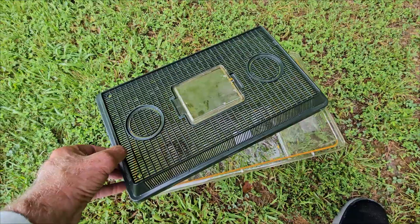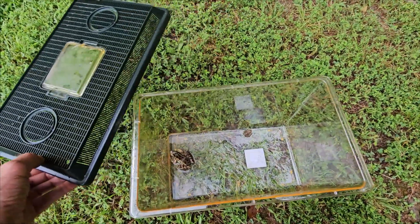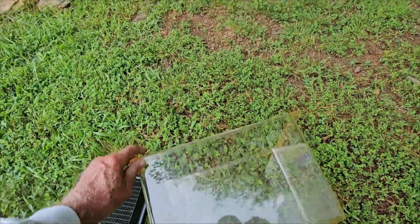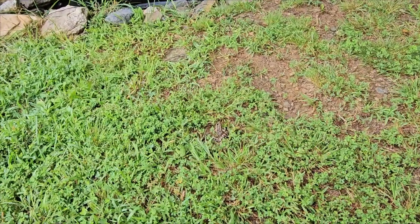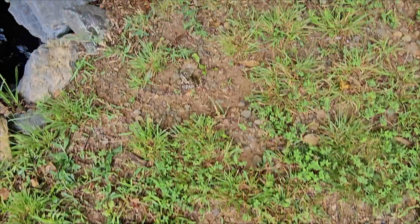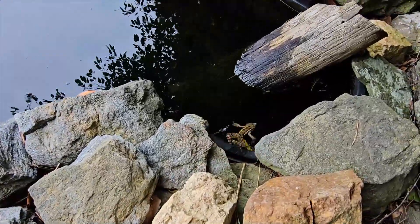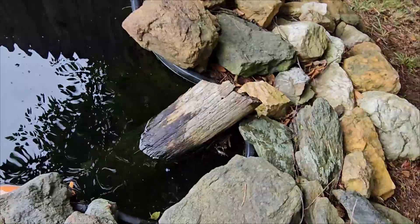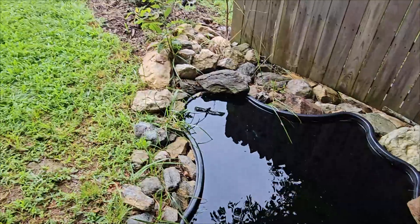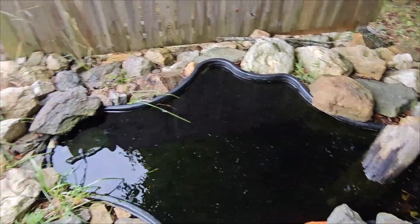I'm going to send these guys off right here next to my little pond. I want you to see what powerful jumpers they are and how fast they can go. I'm letting them go right here by the water to see what they will do. This is really the first time I've ever seen one actually in this water — they've spent all their time in the terrestrial environment. I often see green frogs on the edge here, but I've never seen the pickerel frog here.